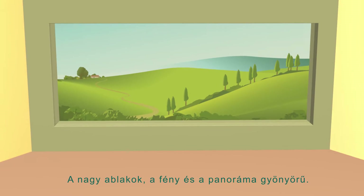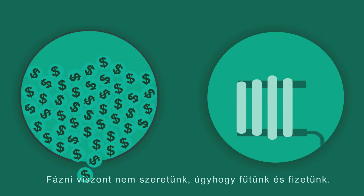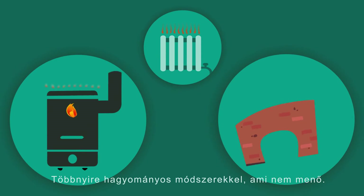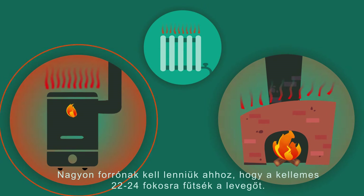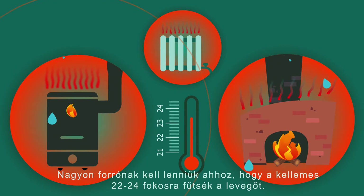Large windows, light, and panorama are beautiful. Heating cost is not. But we don't like to be cold so we heat and pay, mostly with traditional methods which are not cool. Actually, they have to be really hot to warm up the air to a comfortable 22–24 degrees Celsius.